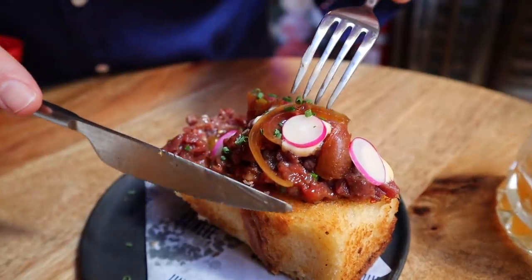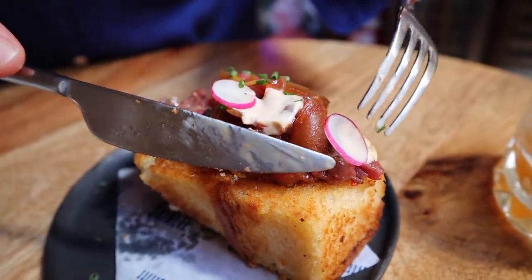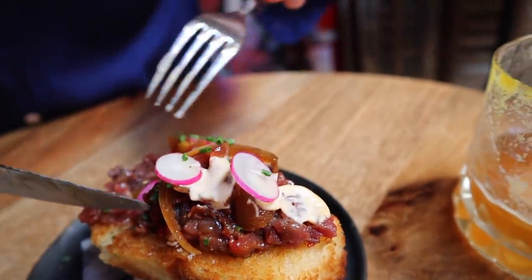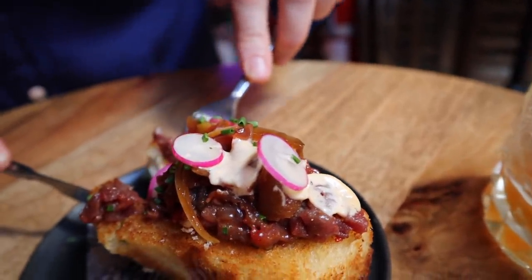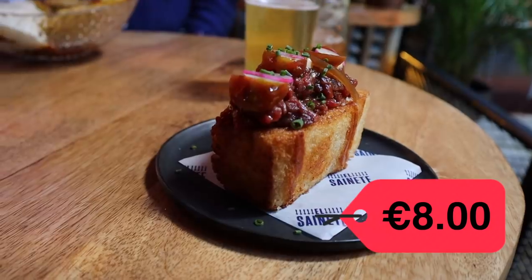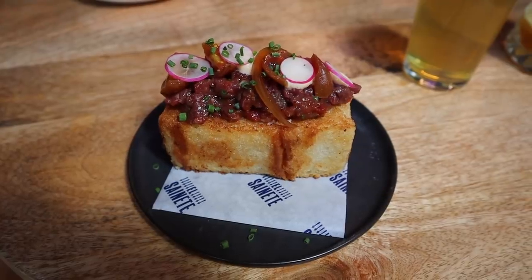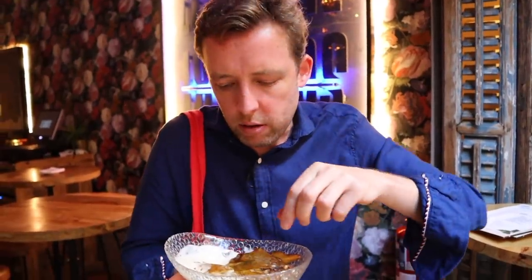Next up: brioche de solo mio. There's like brioche with steak tartare on top, little pickles, and some mustard. Fried brioche — and there's like a cumin spice in there as well. The bread is kind of fried and there's the steak tartare. It's not bad, pretty good, but it's not my favorite thing on Ponzano.